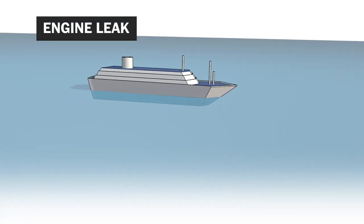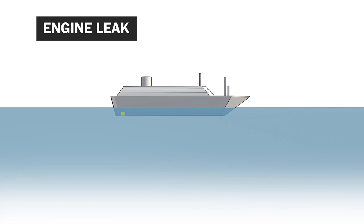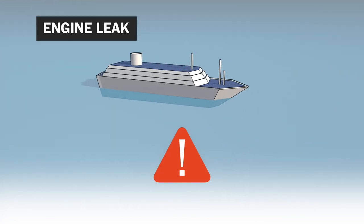Third, leaks in the engine. Most boats have a cooling system for the engine that pumps gallons and gallons of water through a series of hoses. If one of those hoses leaks, the boat can take on water and sink.